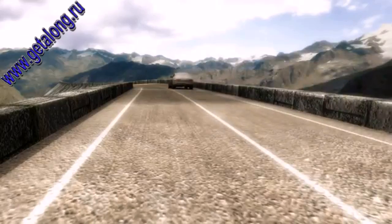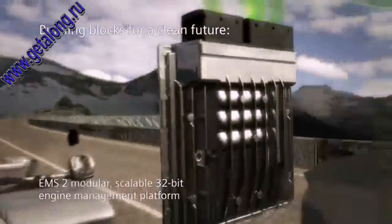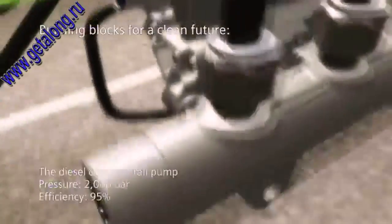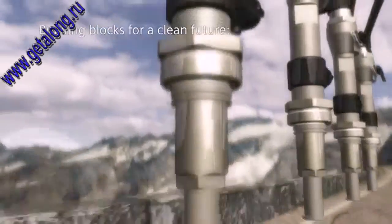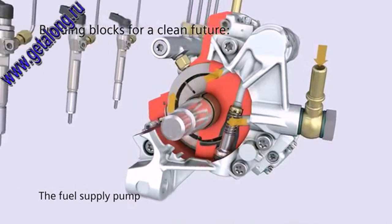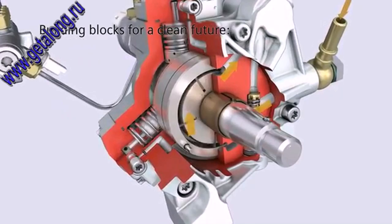The solutions offered by Siemens VDO in detail. The EMS2 engine management platform is based on a generic system architecture that is underlain by an abstract image of real vehicle functions. The diesel common rail pump is a demand-regulated radial piston pump. It generates the high fuel pressure in the rail and supplies the needed fuel quantity to the injectors. The integrated fuel supply pump feeds the diesel fuel from the tank through the fuel filter and to the volume flow regulator valve.